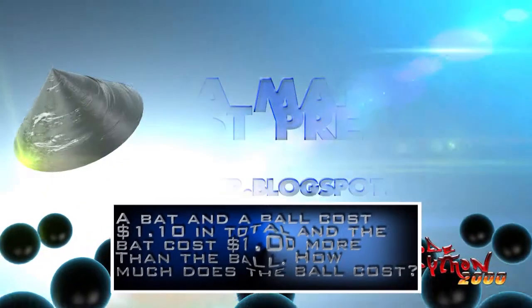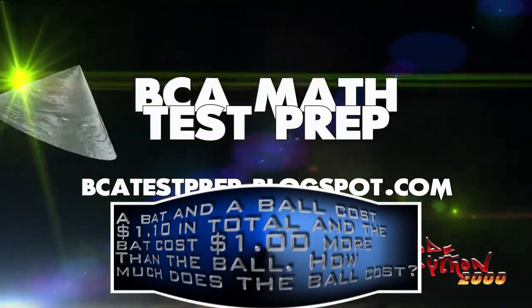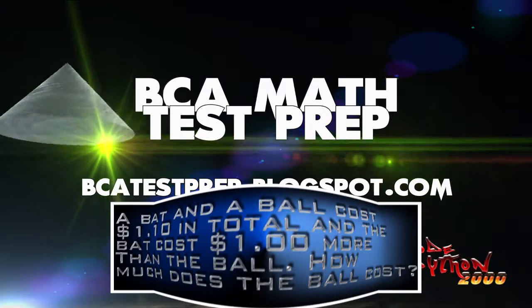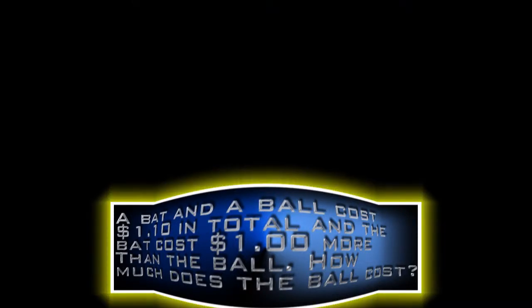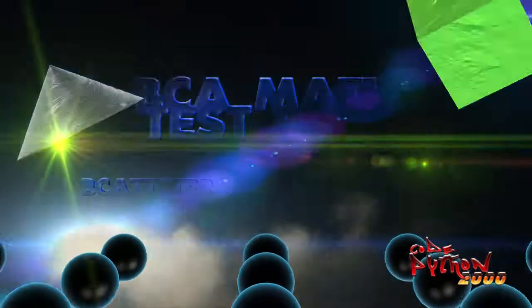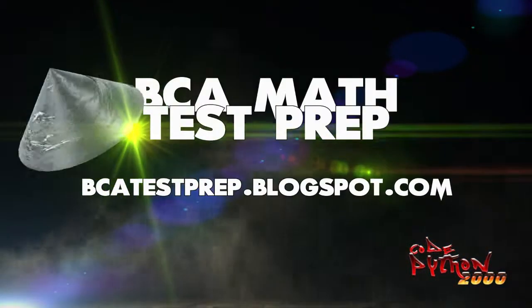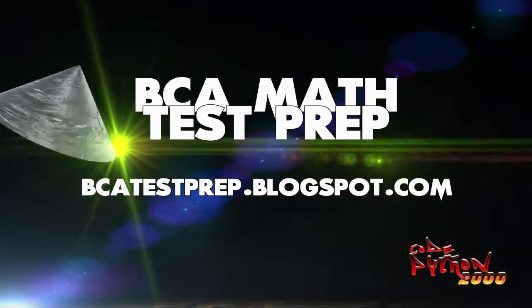A bat and a ball cost $1.10 in total. The bat costs $1 more than the ball. How much does the ball cost? What's your answer? Most people would say the ball costs $0.10. That can't be right though, can it?